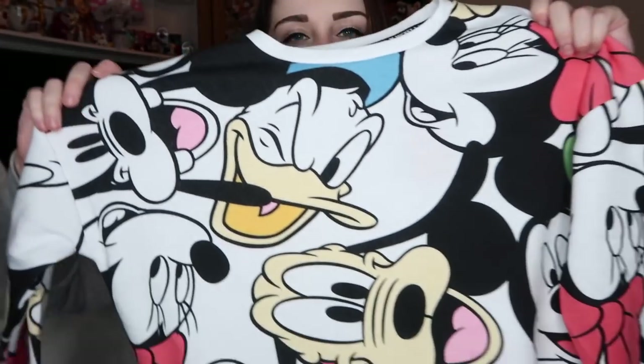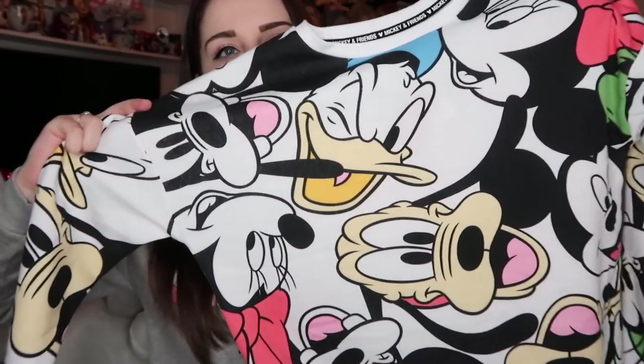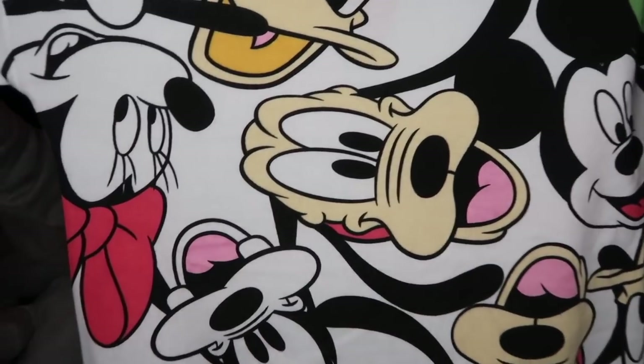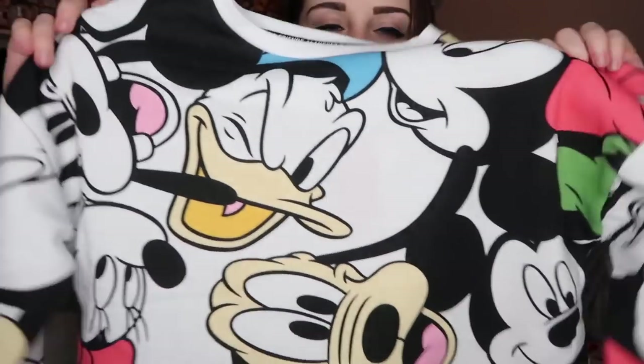Another jumper I got from Primark this month is this Mickey Mouse and Friends jumper — one of my favourite jumpers at the moment. It's really brightly coloured with Minnie, Mickey, Pluto, Donald, and Goofy on it. It's so comfortable and really baggy. It's £10 and I got it in a medium — who doesn't love a baggy jumper in winter?